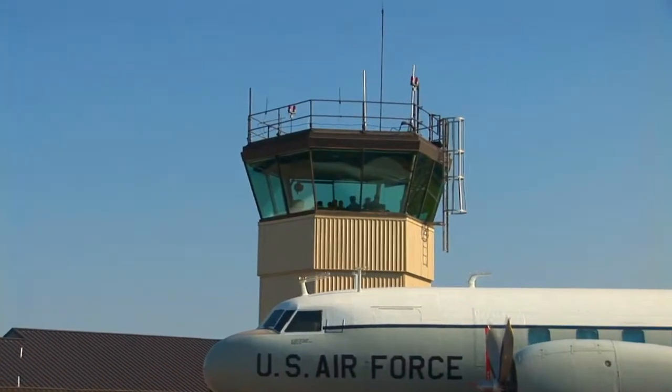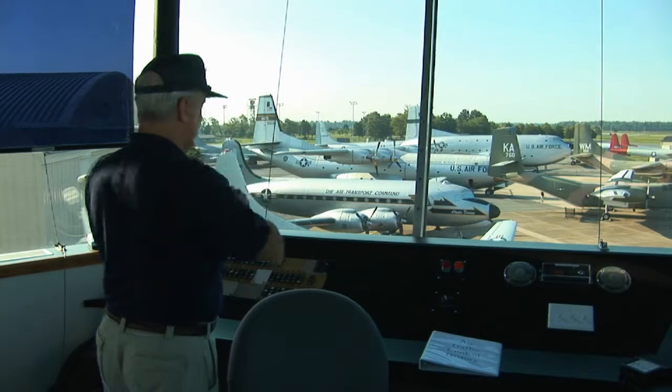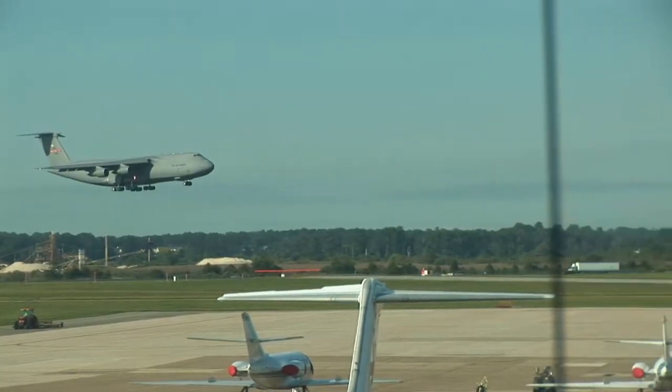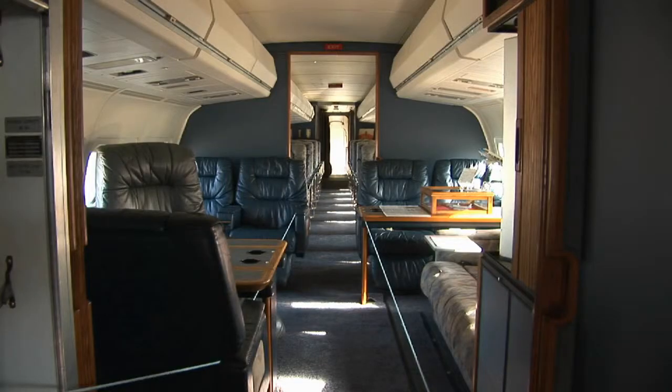Outside the historic hangar, visitors can go right up into the control tower — one of only four control towers in the United States that people can actually go into. If they're lucky enough, they will see a modern day cargo giant coming in, like we did. What a view. In fact, every place you look here there's an incredible view, and some of the best views are inside the planes.